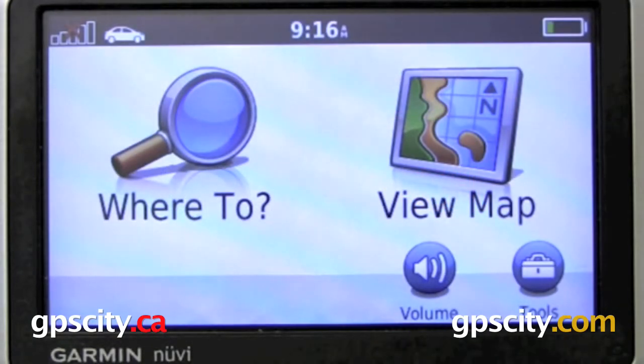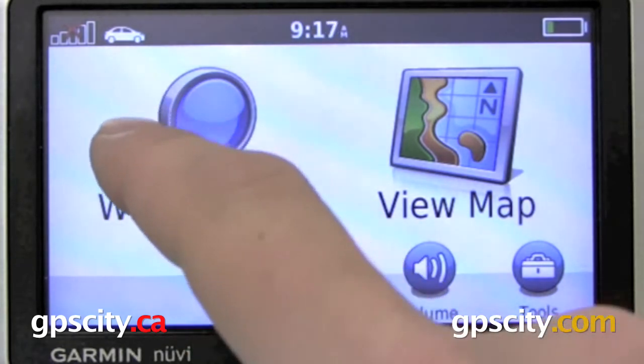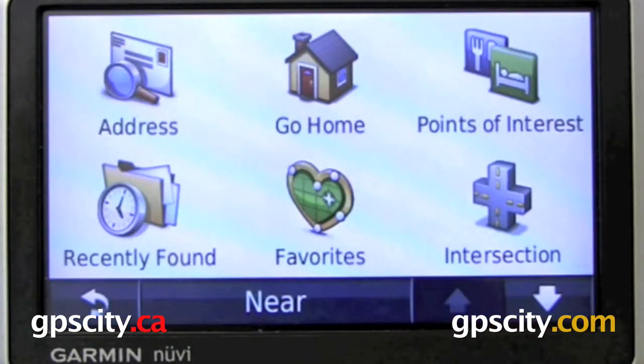Let's take a look at the Where To menu on the Nuvi 1300 series GPS. The Where To menu works a lot like the other Nuvi's, but the graphics are a lot nicer and everything works a lot quicker.